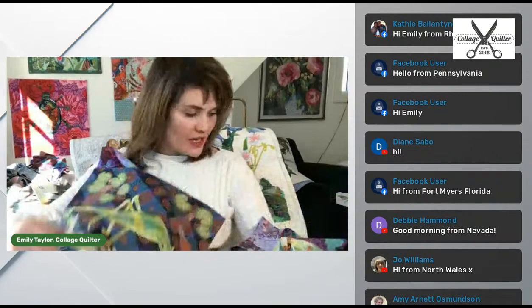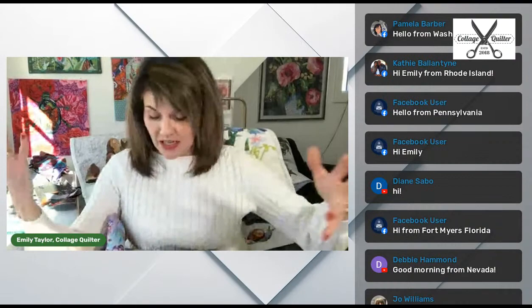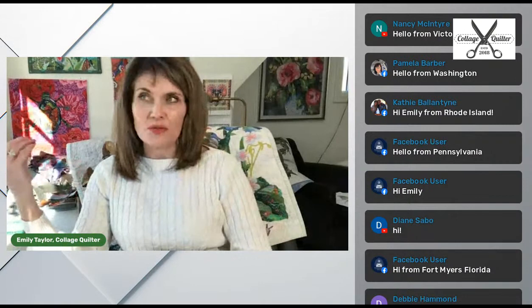I also want to share a few other things that I had going on this week. I did a trunk show for some new friends in Heber, Utah, and that was really, really fun. I haven't been able to do very many live events because COVID is going on, so that was my first live event in a long time.